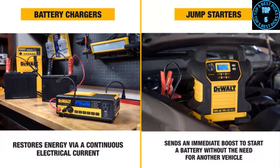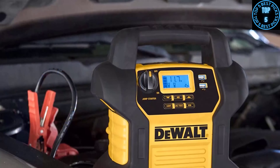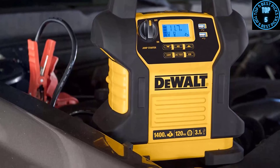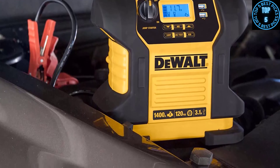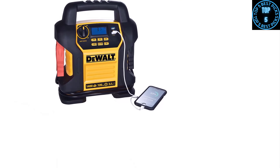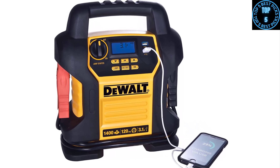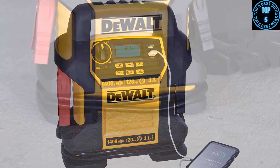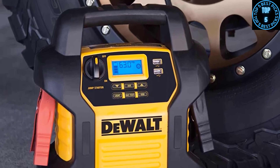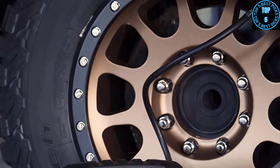Number 9: DeWalt Digital Portable Power Station DXAEJ14. The DeWalt DXAEJ14 makes our best portable jump starter list with a 4.4-star rating across 450 buyer reviews at Home Depot. This car jump starter has an expansive 21 amp-hour battery, an onboard compressor, and a patented feature that can tell you if your vehicle's alternator is working properly. The DeWalt's biggest draw is its power — at 700 cranking amps, it's among the most powerful portables on the market. It delivers serious jump-starting power with 1400 peak amps and 700 instant starting amps.